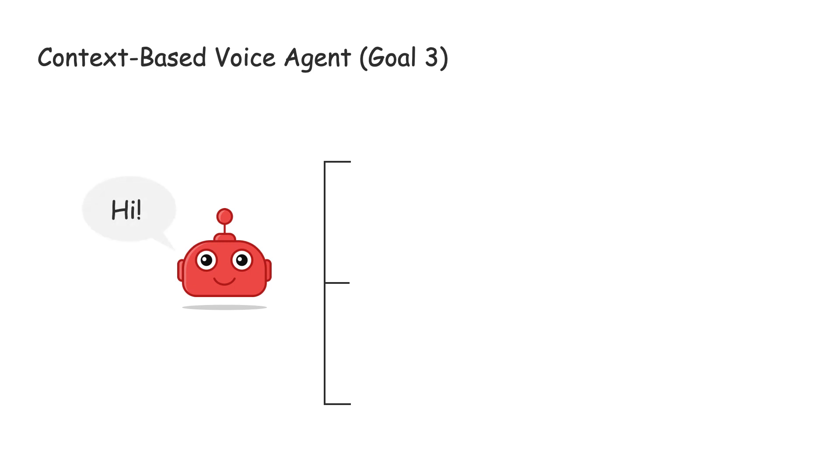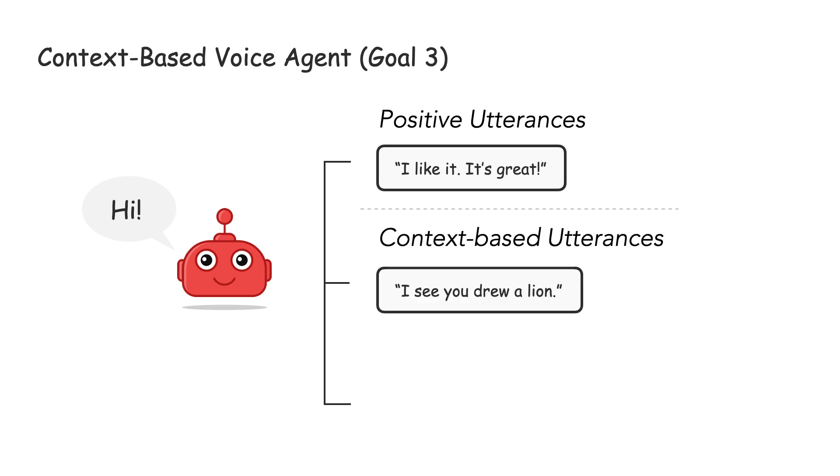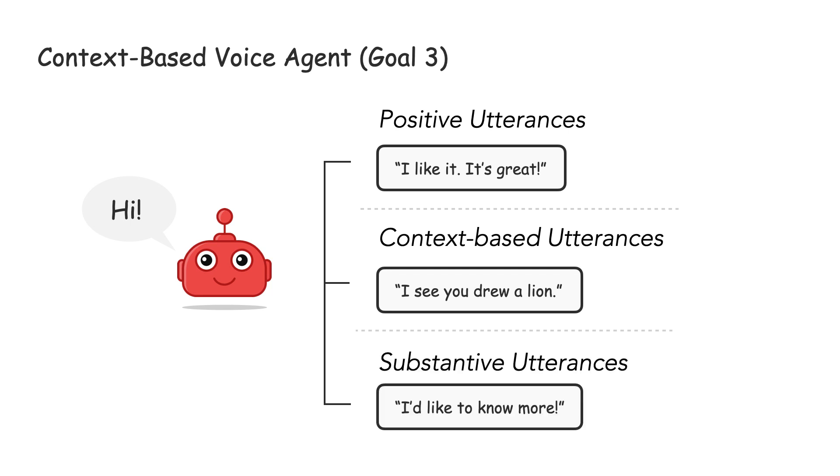Besides, StoryDraw is embedded with a context-based voice agent designed to improve children's engagement. The response consists of three parts: positive utterance, context-based utterance, and substantive utterance. A positive utterance acknowledges what the children said — for example, 'good,' 'I like it,' 'it's great.' Context-based utterance incorporates information from stories or drawings in preset patterns, for example, 'I see you drew a [line].' The substantive utterance is derived from previous work, aiming to elicit more user narratives by expressing expectations.